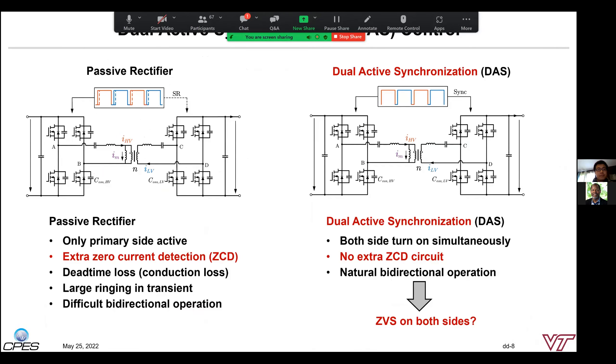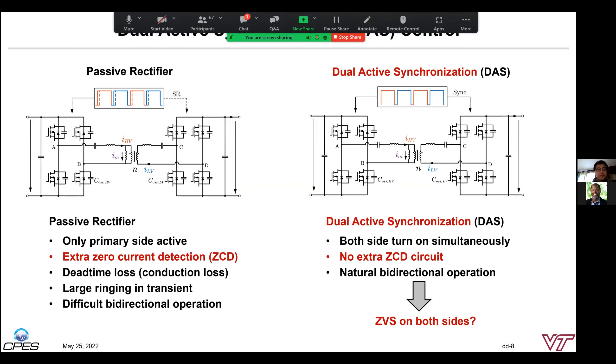There are two ways to control the CLLC resonant converter. The first, traditional way is to operate it as an LLC converter, where the receiving side is treated as SR-related rectifiers. It is simple, but an actual ZCD circuit is needed, and it is hard to operate in bidirectional mode since the control needs to swap gating functions when power flips direction. Another way is to apply exactly the same signals on both sides—we call this the dual-active synchronization control method. This method is very simple, requires no additional sensors, and can operate bidirectionally by nature. However, ZVS soft switching of all switches is not the same as in the LLC converter, so the question is how to maintain ZVS on all switches at various power conditions.